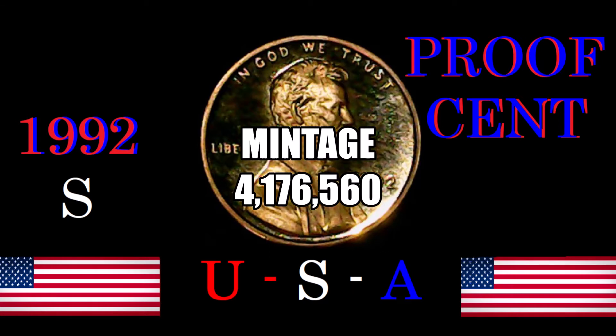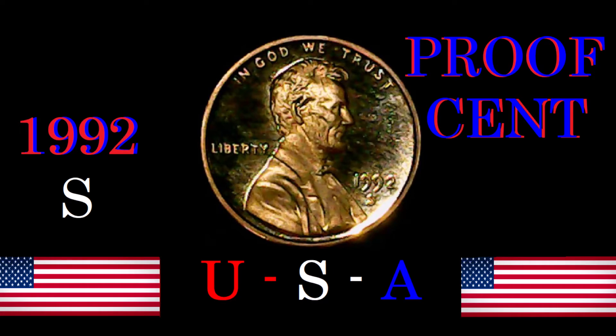There is a very low mintage on the 1992-S proof cent. The mintage was 4,176,560 coins. The auction record for this coin was a Proof 70 — the perfect grade — back in 2003, when someone paid $1,380 for it. I feel for that guy, because it's not worth anywhere close to that anymore, since many more have been graded since then.